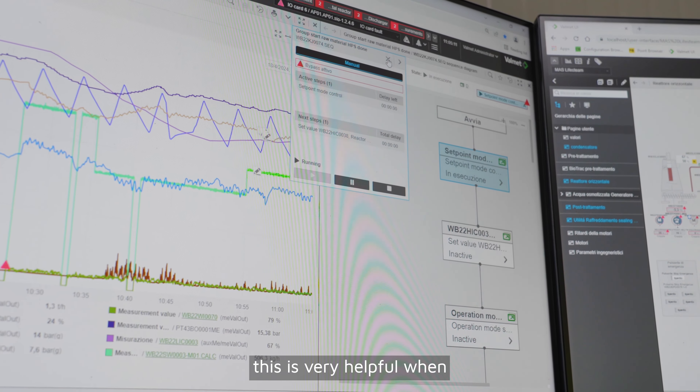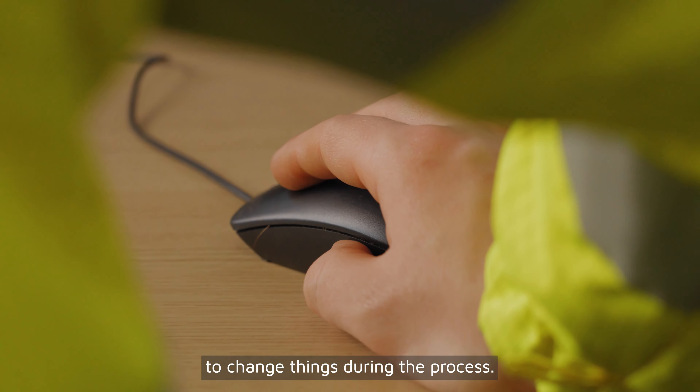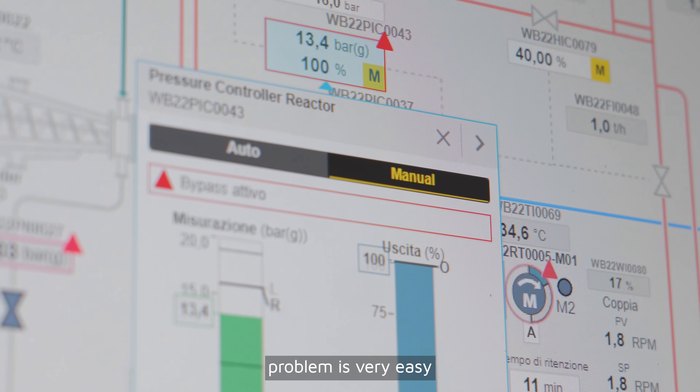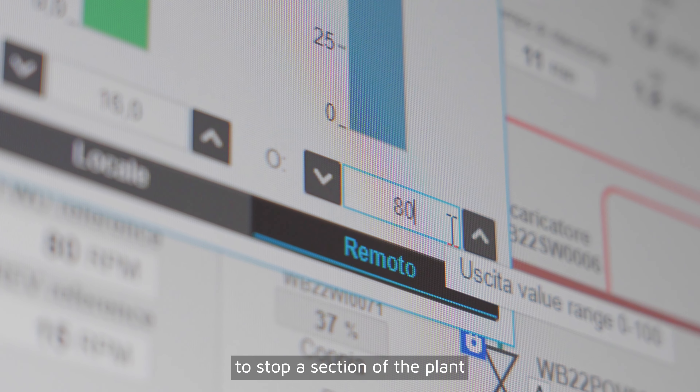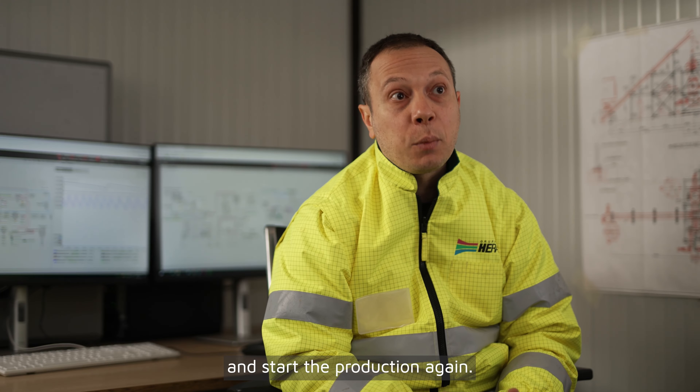This is very helpful when you need to change things during the process. When we have any problems, it's very easy to stop a section of the plant, make modifications, and start production again.